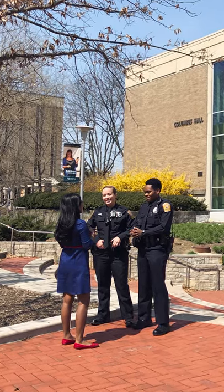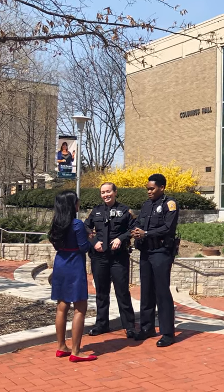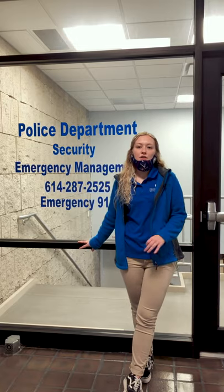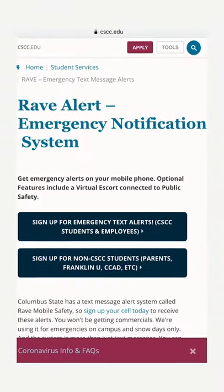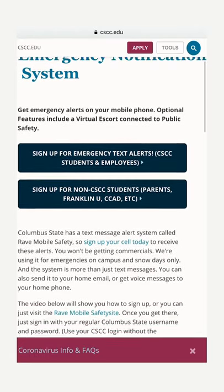We are still in Delaware Hall. Behind me we have the police department — we do have our own police department here on campus. If you were to call 911 on campus it would send you directly to our officers. We also have something called the Rave app, which is like our virtual escort system. Columbus State was actually ranked within the top 25 safest colleges in the nation, and that includes both virtual and in-person help.